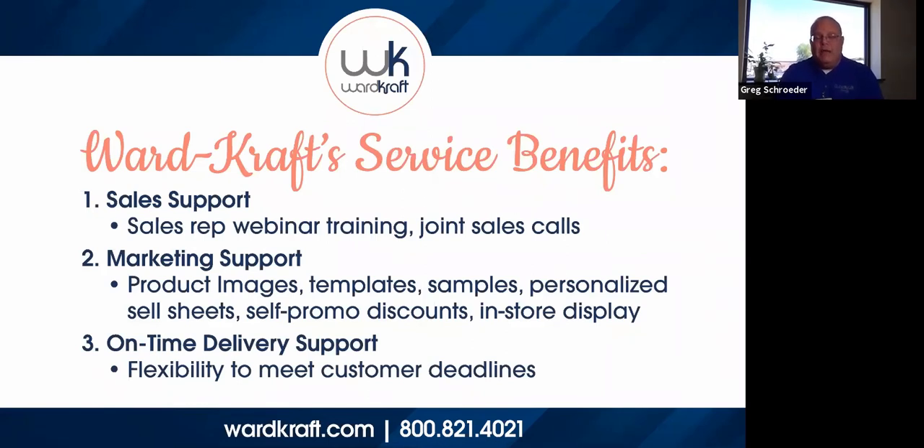On-time delivery is so key in mail. If somebody is having a special promotion on a weekend and that mail needs to hit on Thursday or Wednesday, we have to do our part to make sure that happens — because if it hits on Monday and the sale was on Saturday, we've blown it for everybody. Come to us and let us know when it is needed, and we will do everything we possibly can to help assist and make that happen. We've gone above and beyond so many times to help people through those times, and we want to do that for you.